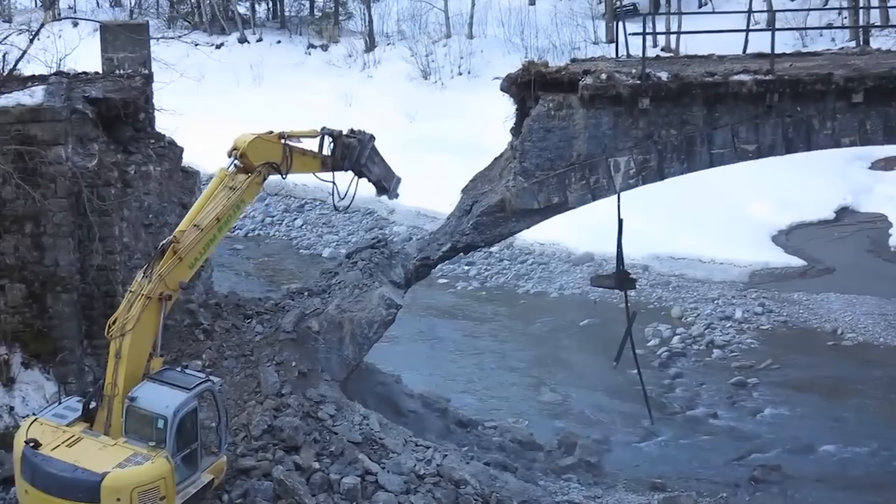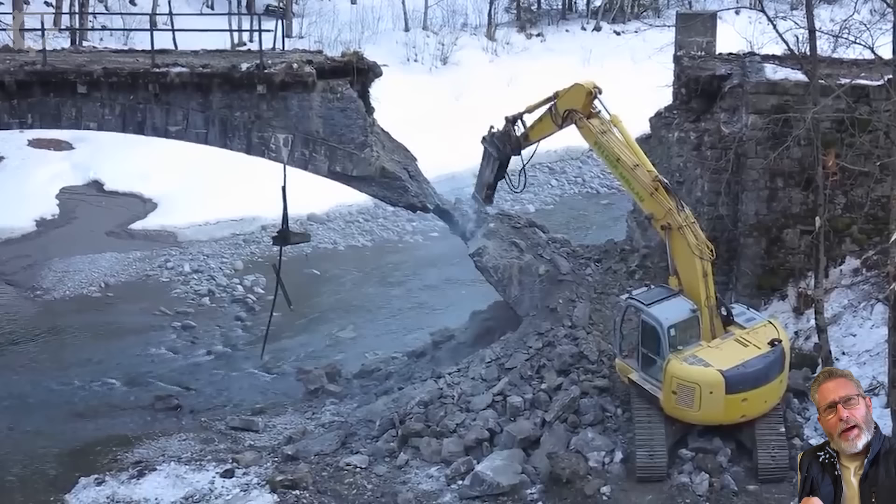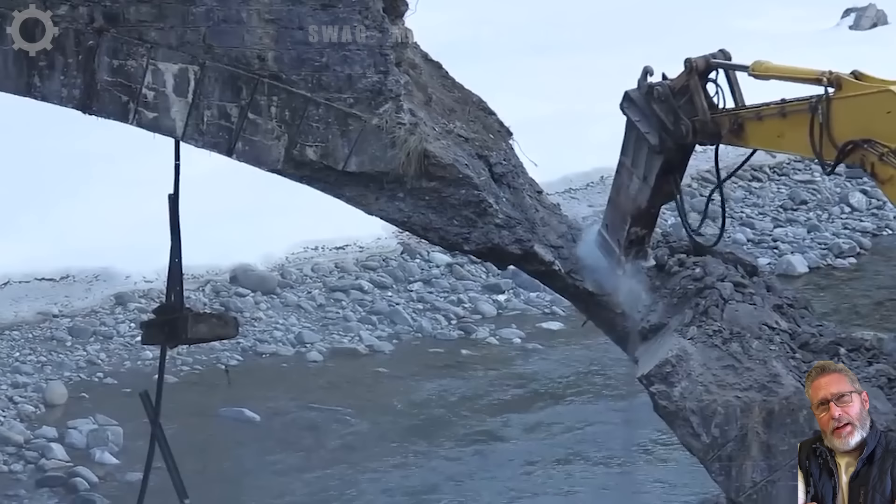The excavator diligently dismantles a bridge that has stood for six decades, skillfully deconstructing its aging structure. Each calculated movement of the machine unveils the passage of time, echoing the bridge's rich history.